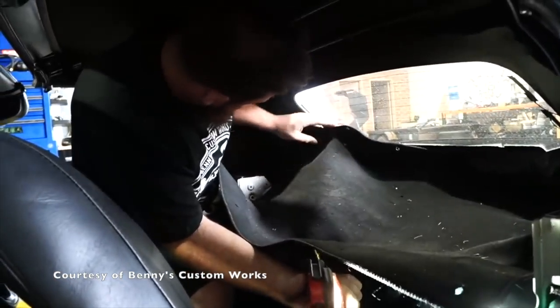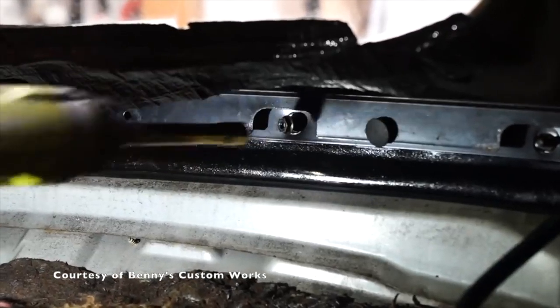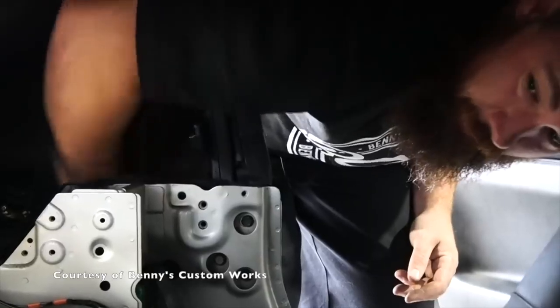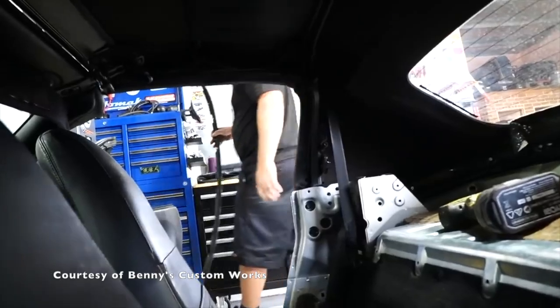These convertible-related issues seem to happen when the car is outside of its warranty period. So many MX-5 owners would replace the convertible tops with hard tops instead. As of now, Mazda still hasn't issued any recalls to fix this issue.